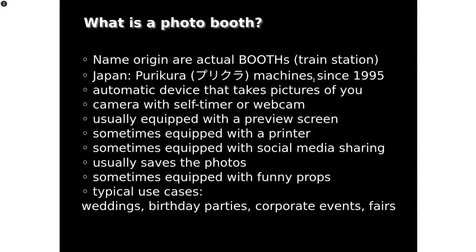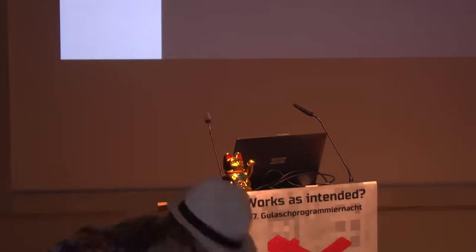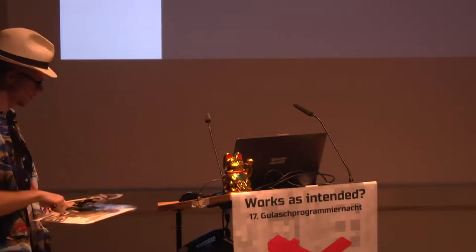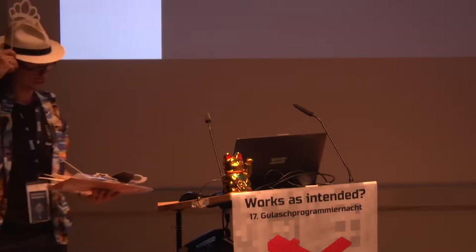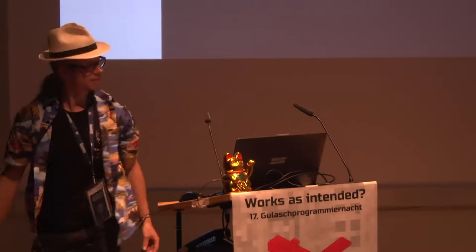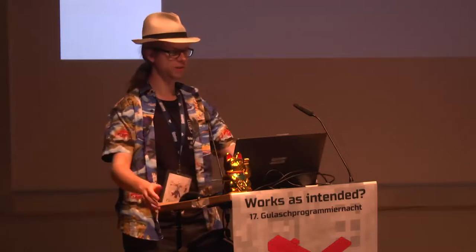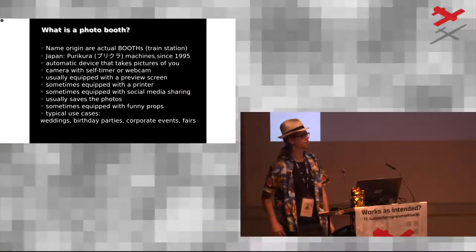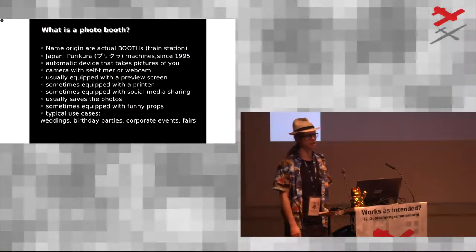Sometimes you have funny props that you can use to disguise yourself or make yourself even prettier. Typical use cases include weddings, birthday parties, big corporate events, congresses like this, and fairs.